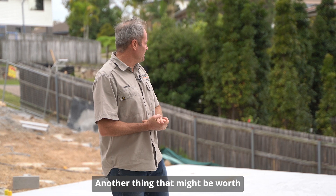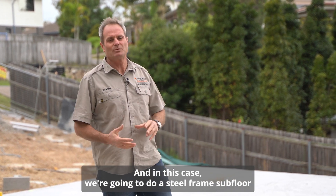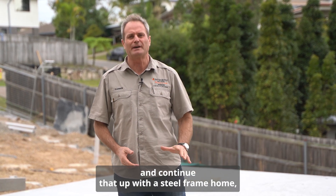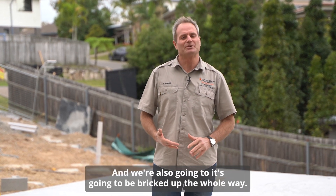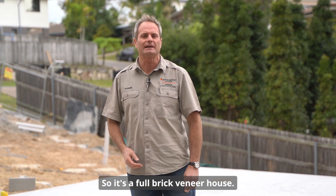Another thing worth mentioning is it's a brick-up home. In this case, we're going to do a steel frame subfloor and continue that up with a steel frame home — steel frame and trusses — and it's going to be bricked up the whole way, so it's a full brick veneer house.